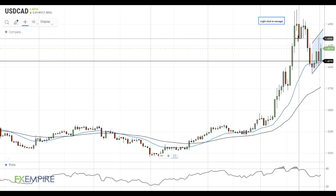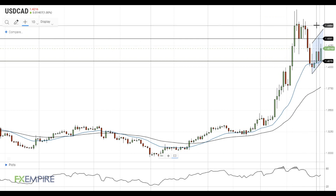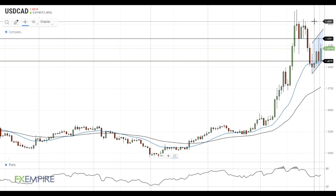On the upside, the level at 1.4330 remains a major obstacle for the pair. If it is breached to the upside, we could see the pair in the 1.45 area. Have a nice day and good luck!